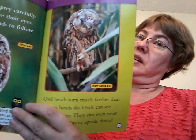If you're an owl, owl heads turn much farther than human heads do. Owls can even see behind them. They can even twist their heads almost upside down like that one. I can't really do that.